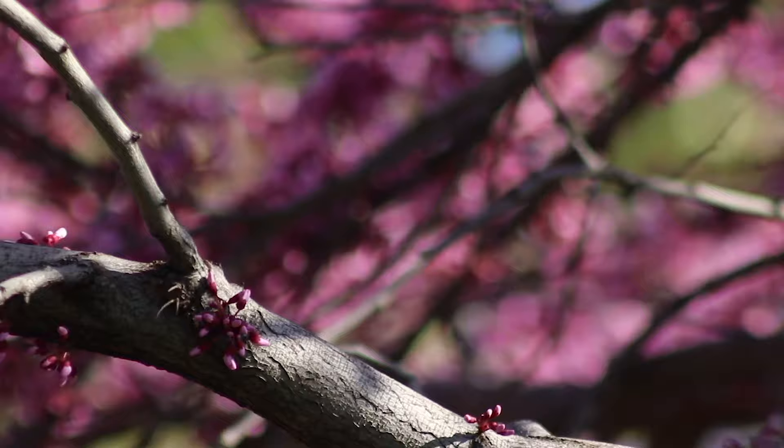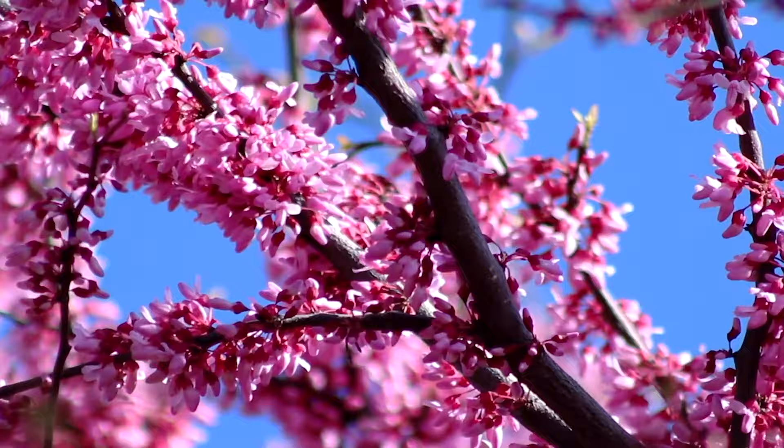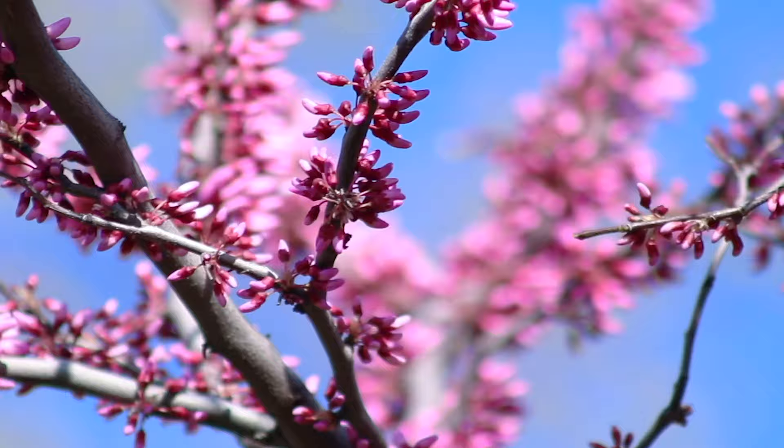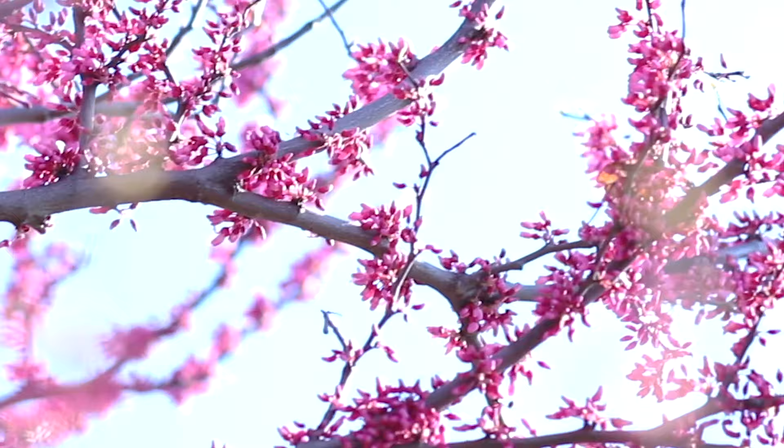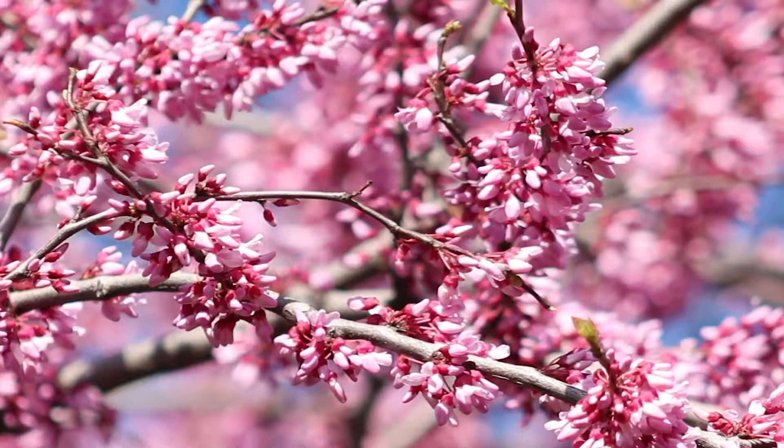The next tree we are showcasing this Arbor Day is Cercis canadensis, also known as the Eastern Redbud. This tree is a showstopper — well known throughout the East Coast due to its prevalent use in landscaping. We can thank the darling buds of April and May that blossom into pink, magenta, and sometimes white flowers.